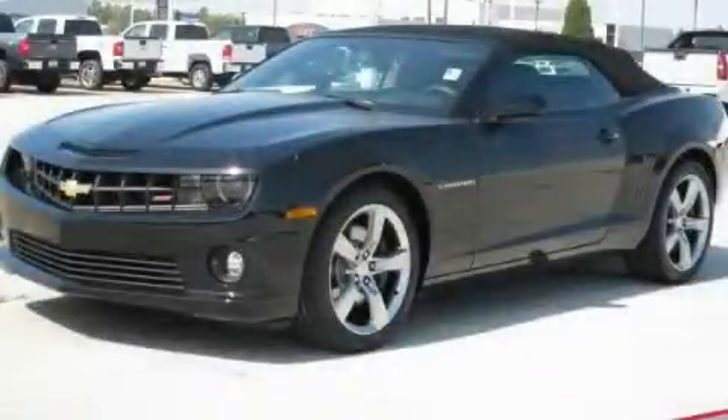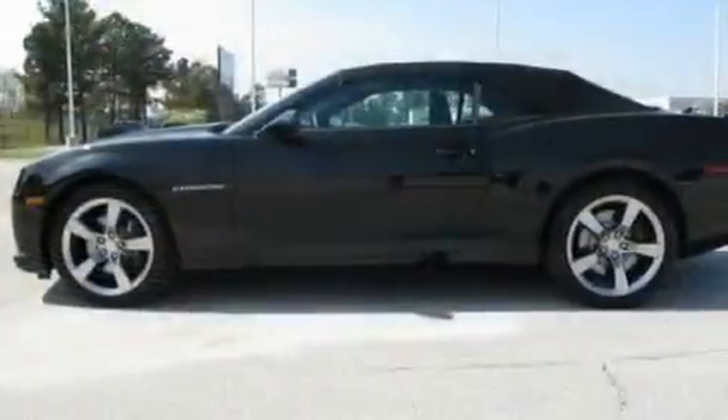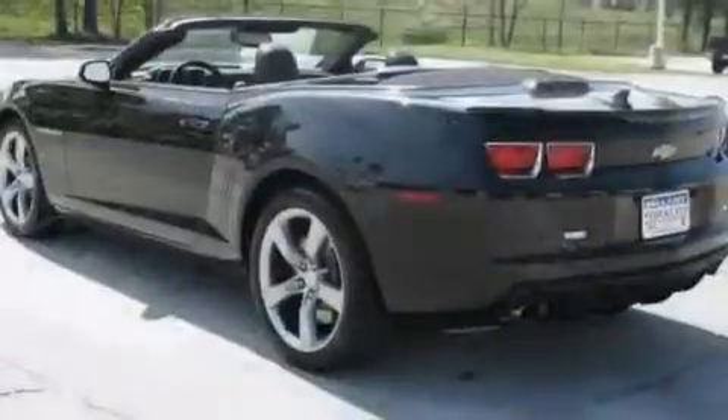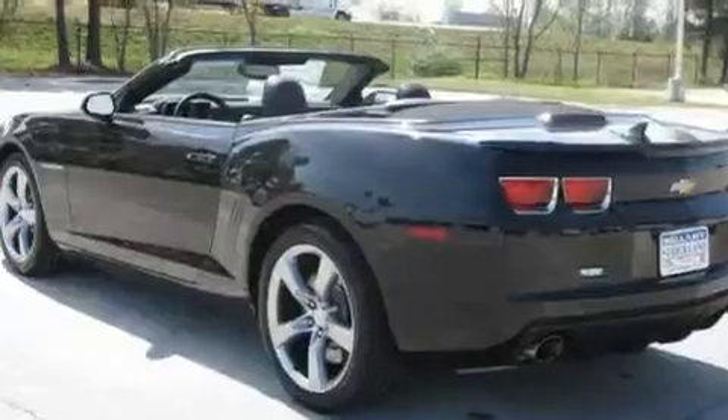This is a brand new 2011 Chevrolet Camaro. Enjoy the road. It has a 6.2-liter 8-cylinder engine and a 6-speed automatic transmission.